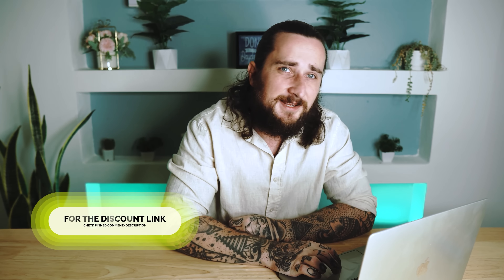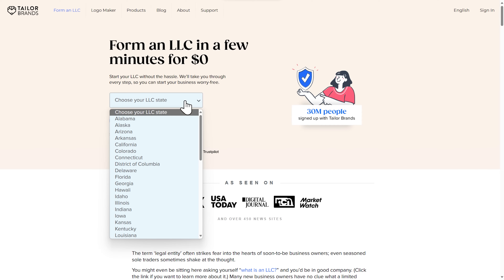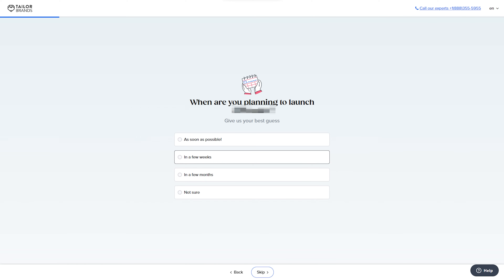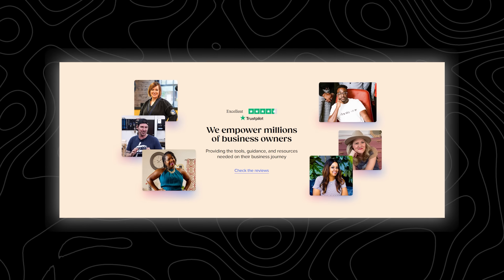So let me hop on the laptop here quickly and show you how easy it actually is. Just click the link I provided in the description and pinned comment below the video. Then once you're on the website, step one is just to choose your state from the dropdown. Step two, we just need to choose our business name — type it in and they'll check right there on the website whether or not it's available. Then the third and final step is just to answer a few basic questions about your business: what service you're selling, what stage your business is at, how many employees you have, and then your contact details. And that is basically it. Taylor Brands will then start the LLC formation process and a team of experts will guide you through each and every step of the way, and you'll have your LLC set up in no time at all.